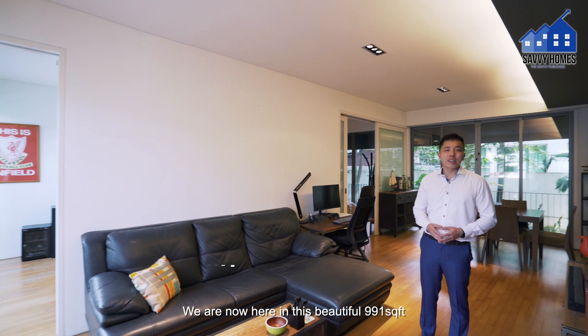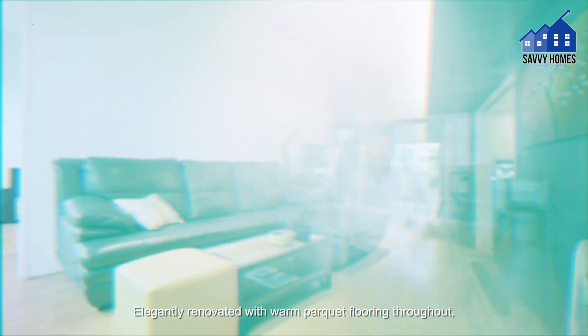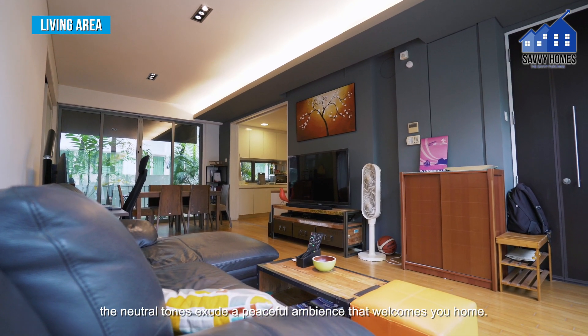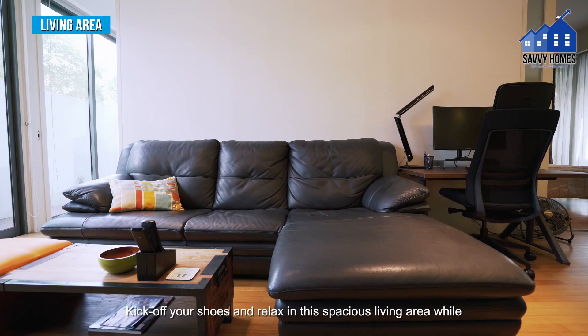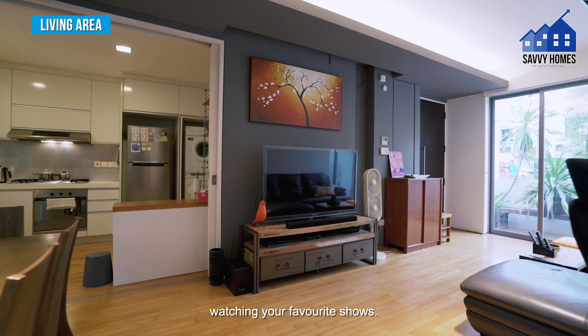We are now here in this beautiful 991 square feet one-bedroom plus study on the ground floor. Elegantly renovated with warm parquet flooring throughout, the neutral tones exude a peaceful ambience that welcomes you home. Kick off your shoes and relax in this spacious living area while watching your favourite shows.